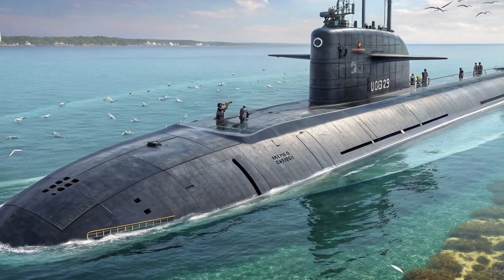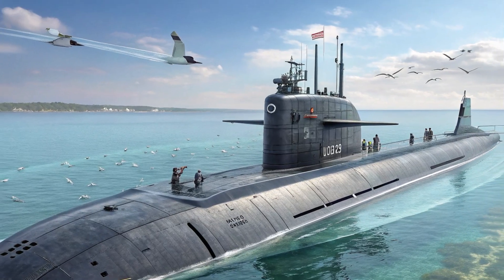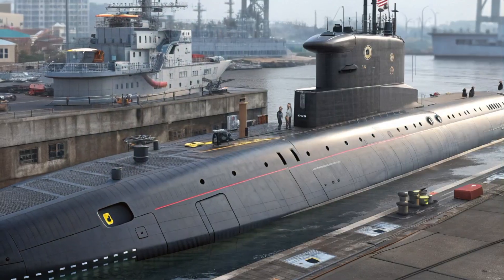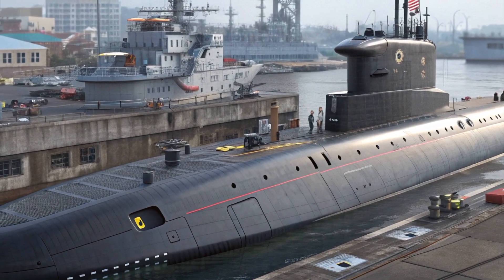The USS Connecticut emerged as one of the most advanced and capable submarines in the world. Measuring 353 feet long and over 40 feet wide at the beam, she's built like a fortress.